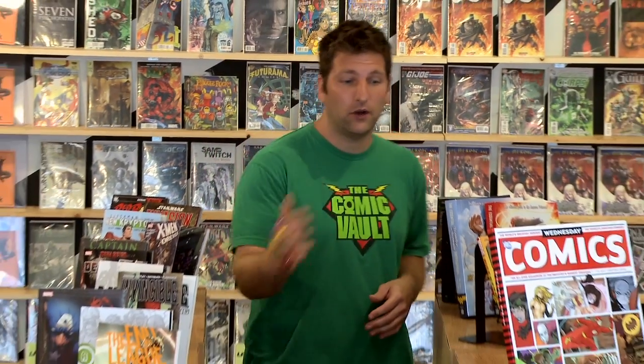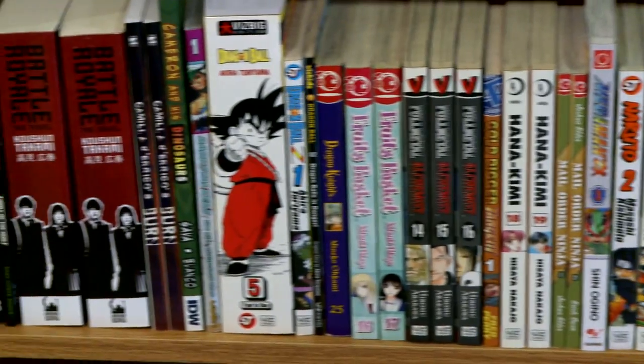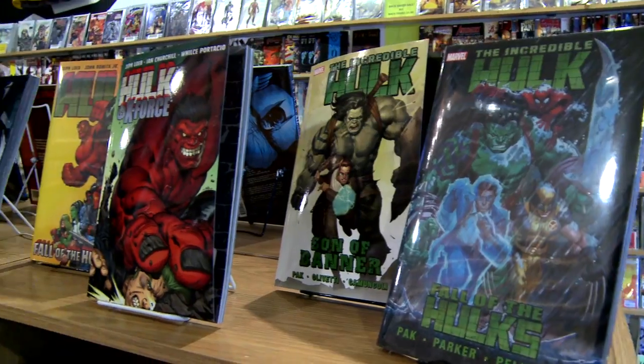We created this center island to double the space of the store. It holds toys, manga, and supplies. It also holds the most recent graphic novels.